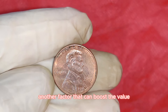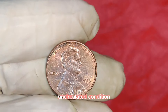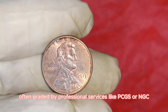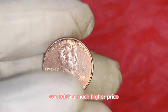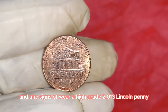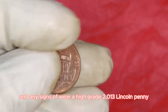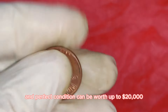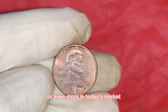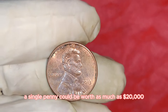Another factor that can boost the value is the coin's condition. Coins in pristine, uncirculated condition, often graded by professional services like PCGS or NGC, can fetch a much higher price. Grading takes into account the coin's luster, strike, and any signs of wear. A high-grade 2013 Lincoln penny with a Double Die Obverse in perfect condition can be worth up to $20,000 or even more in today's market.